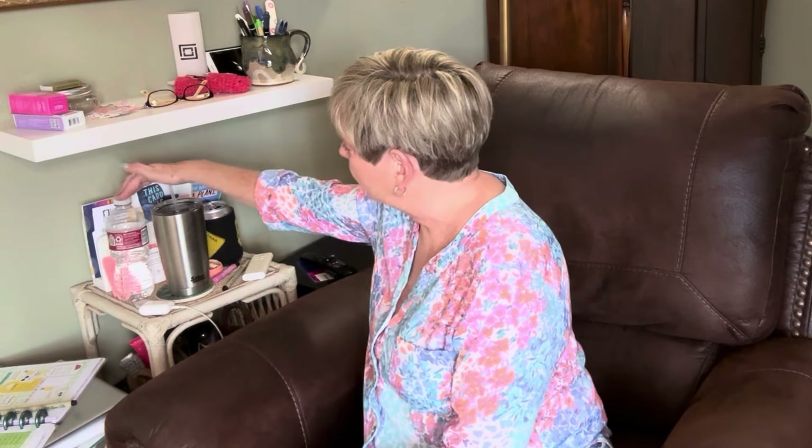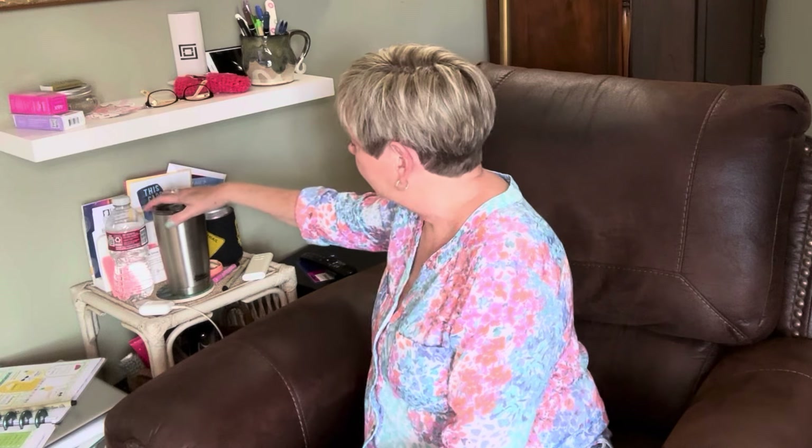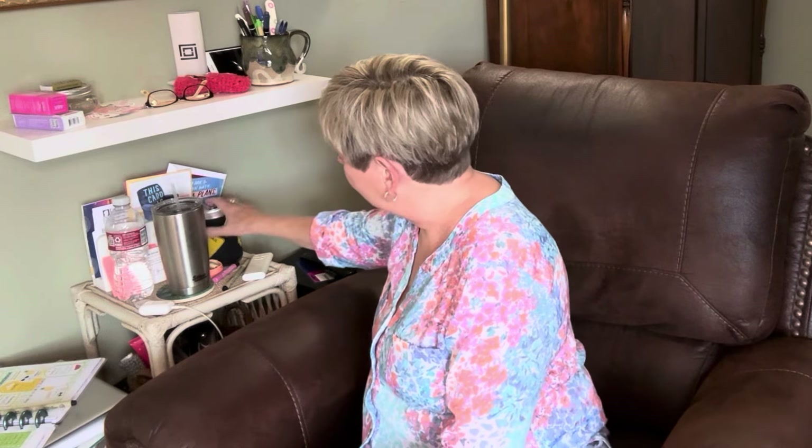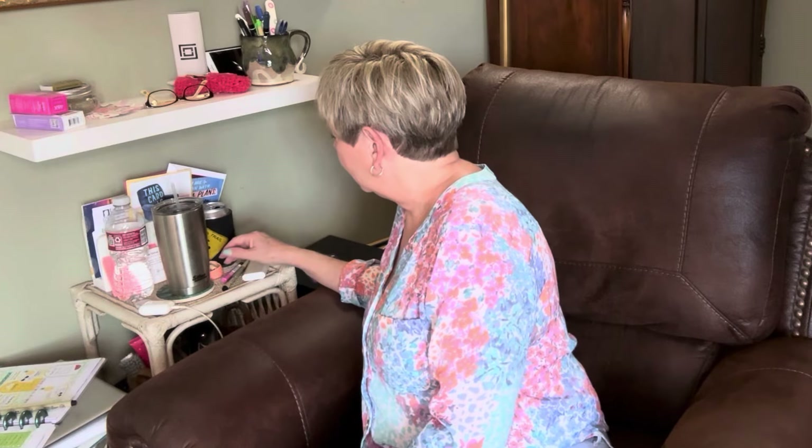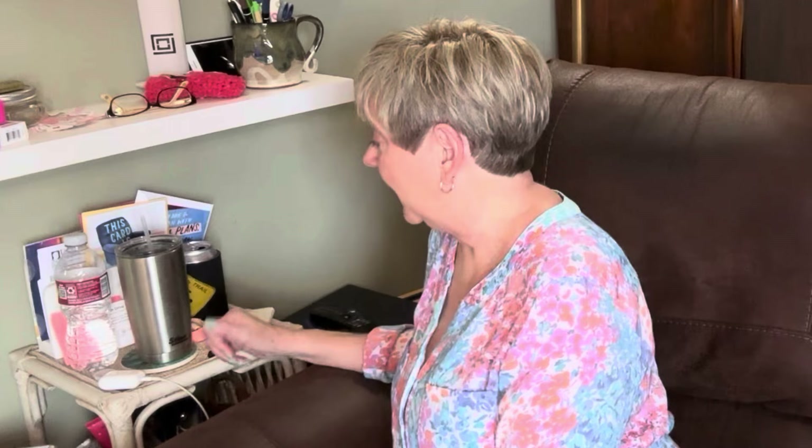I know I make videos about simplifying and trying to get a handle on clutter, but I am just as guilty as anyone when it comes to things getting cluttered from time to time. I should be good and drink water, so I put that here, but I end up drinking my diet coke instead. And here's my ginger drink. I'm lazy — I'll admit it. I just get lazy sometimes when I sit down in this chair.